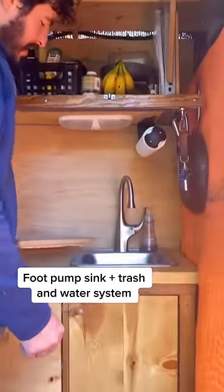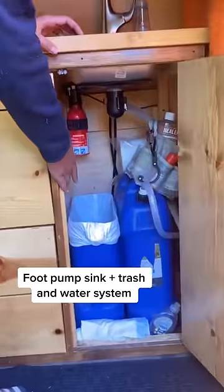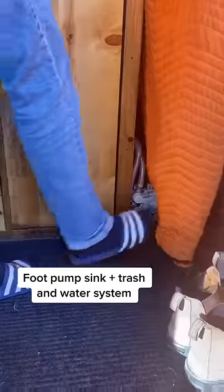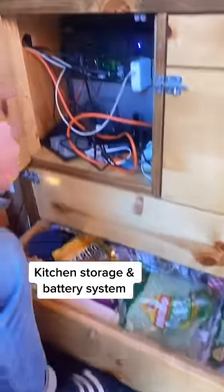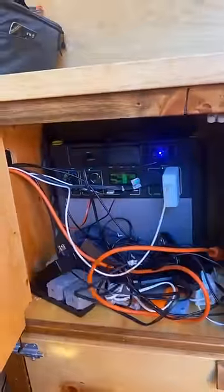Sink up top for the lid, and then below we have a trash can. Clean water right there. Pots and pans there, food down here, and then my electrical battery system.